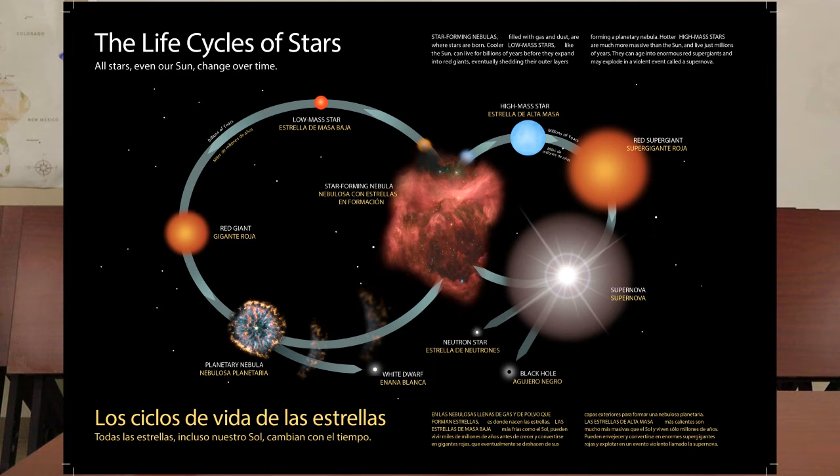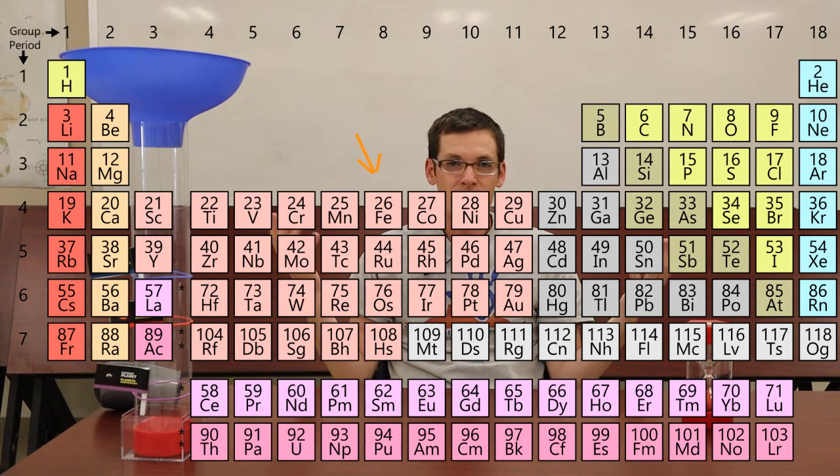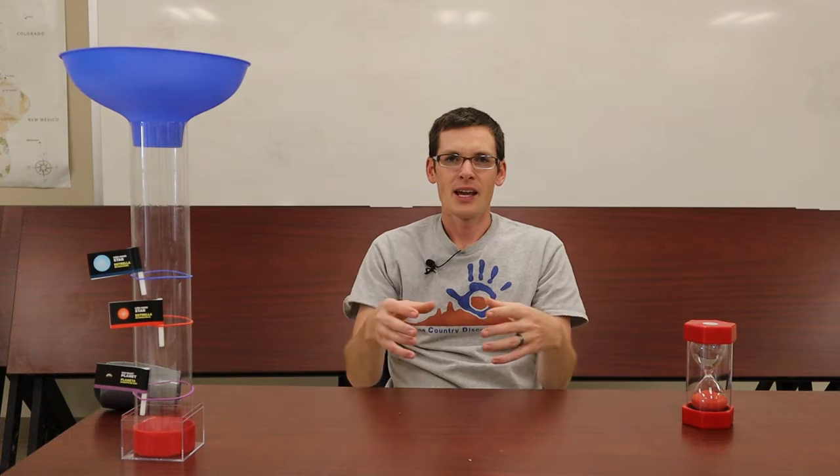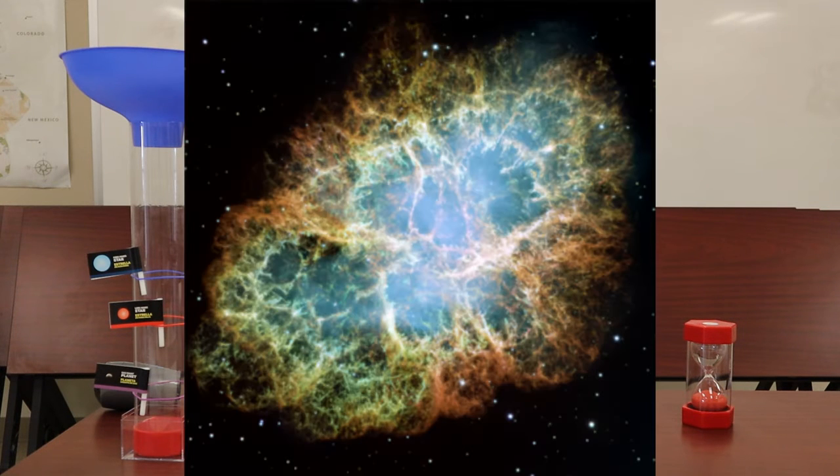High mass stars also begin by fusing hydrogen, but they have a different ending. As they fuse, they will fuse up to the element iron. Iron is the death metal for these high mass stars. As iron builds up in their core, fusion stops — iron is very stable. And as fusion stops completely and their core is made out of iron, in less than a second the whole star collapses in on itself. Then, due to some nuclear forces, it expands outward once again, creating what we call a supernova — the largest explosions in our universe.